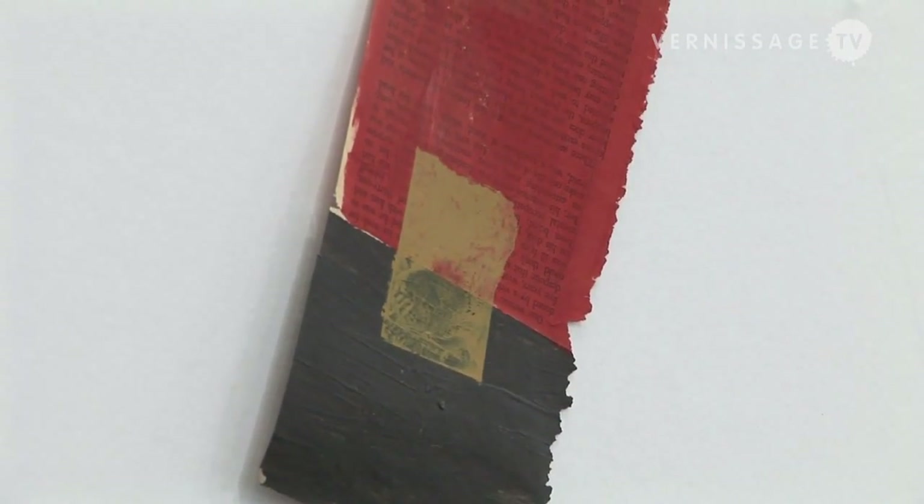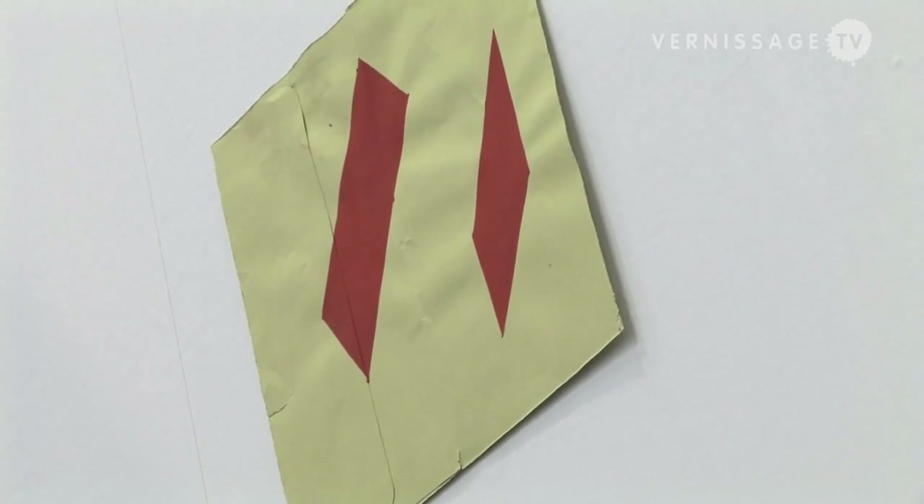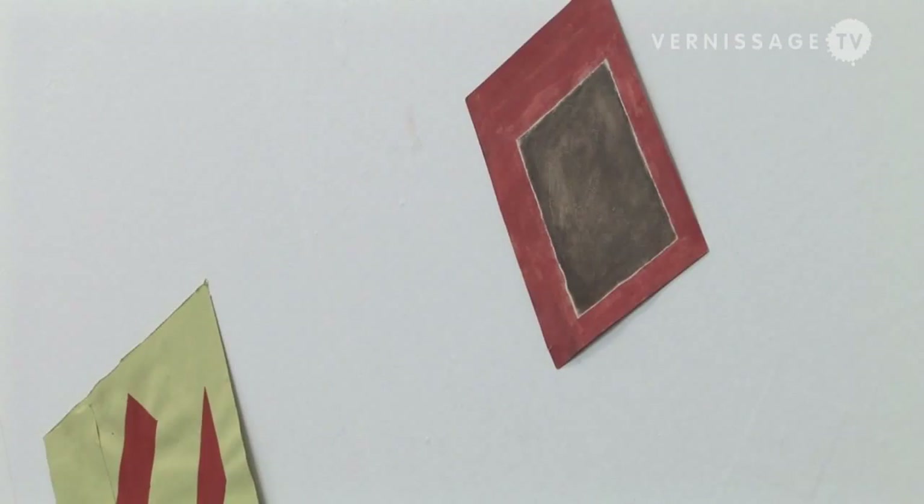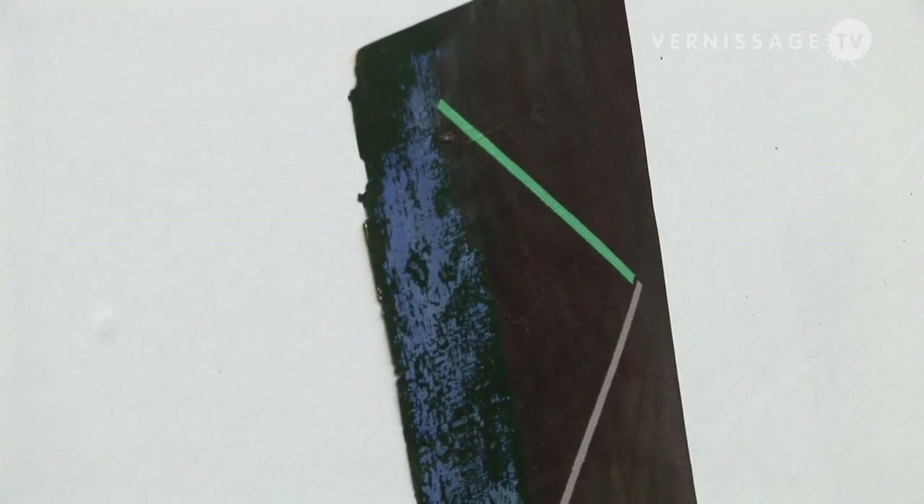He does little paintings on old book pages. I'm on the board of NADA so I wanted to come and be supportive of them joining. And Dan Hoog, who's the director, is a friend of mine. I thought it was nice that he was trying to make it more young galleries — not that I'm young, but I show young artists.